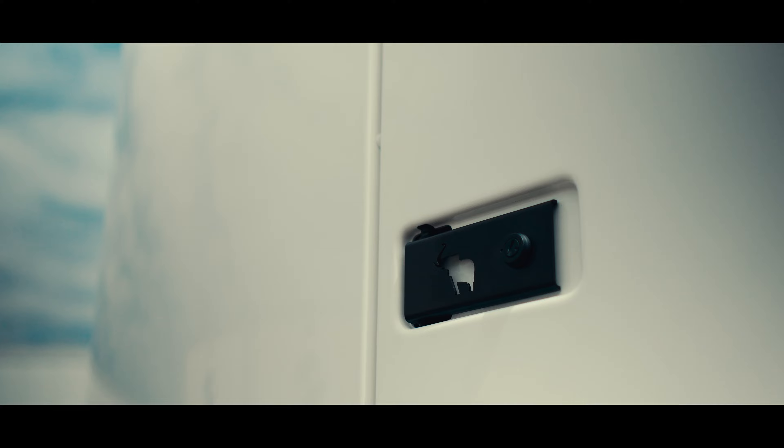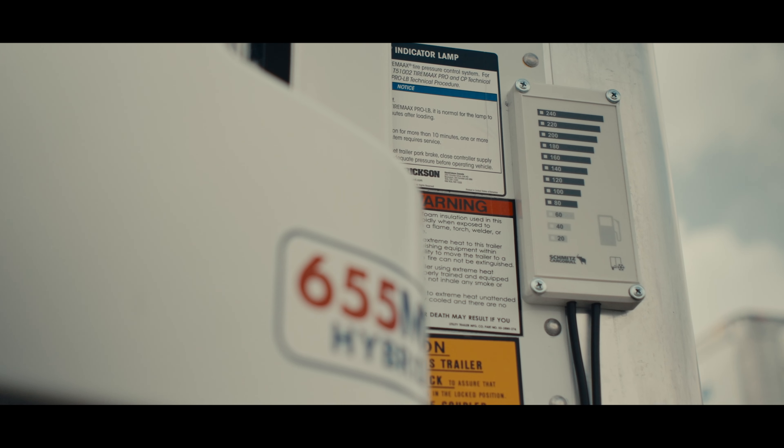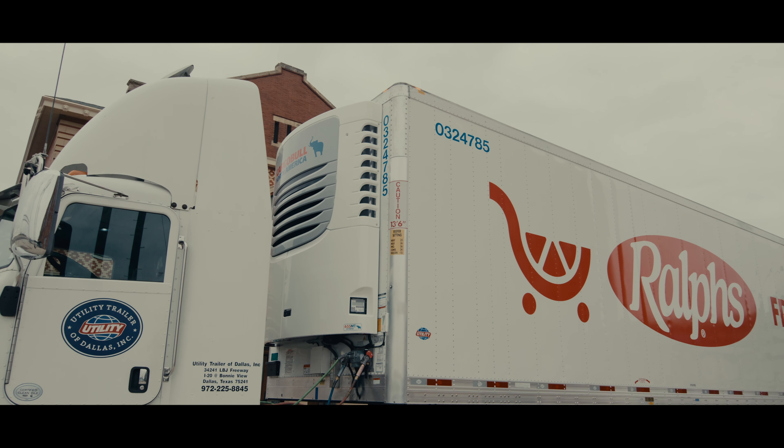The smart display provides a clear, simple, and intuitive layout for driver operation, and the industry-leading Micro can communicate all available trailer faults to the driver.